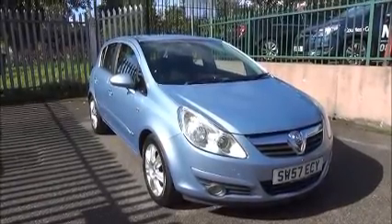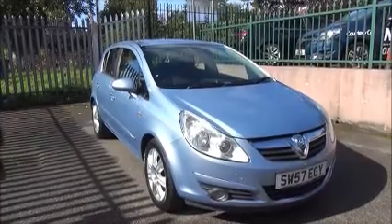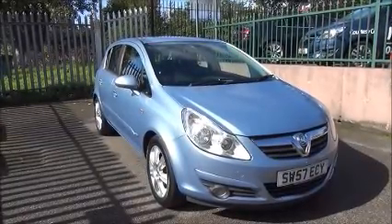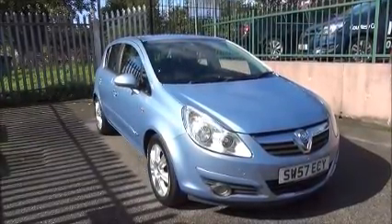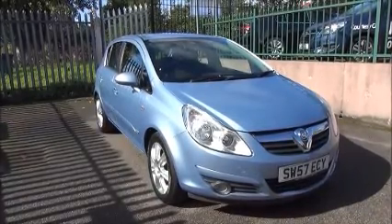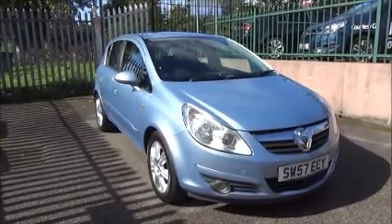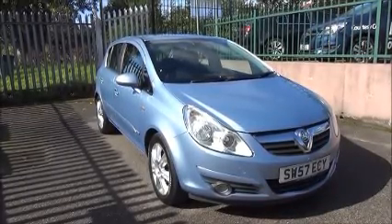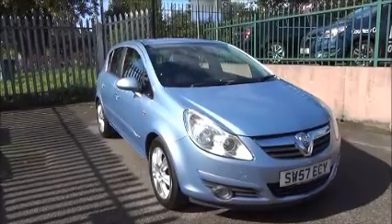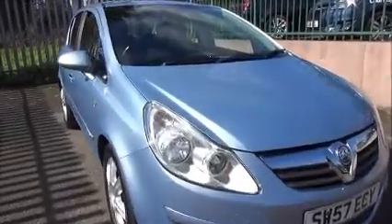Welcome to Now Vauxhall. Here today we have a Vauxhall Corsa 1.4 5 door design model. The vehicle is registered on the 21st of the 11th of 2007 and is on the 57 plate. It has CO2 emissions of 149, which equates to £145 for a year's road tax. The vehicle has a warranted mileage of 37,169 miles and is finished in air blue.